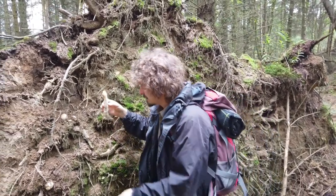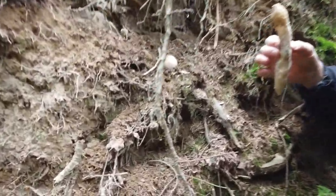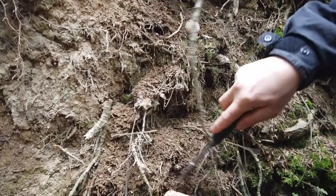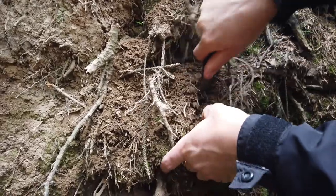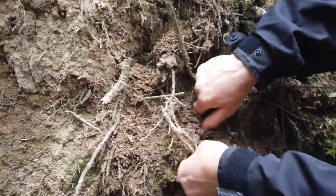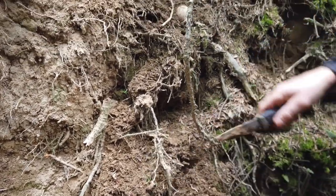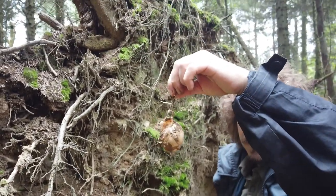They emerge from very interesting structures — from bulbs that hang on a piece of thread that goes deep inside. It does look like a root, but it's not. It is a part of the mycelium.